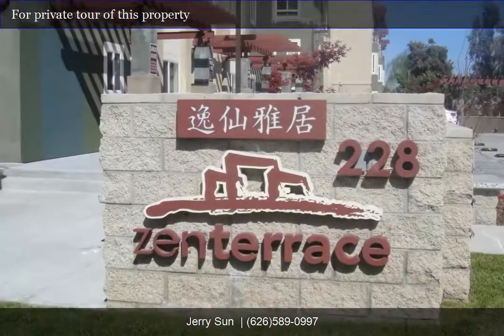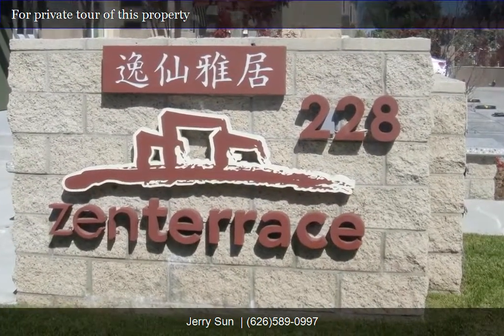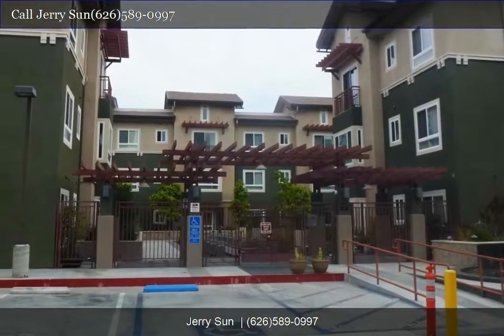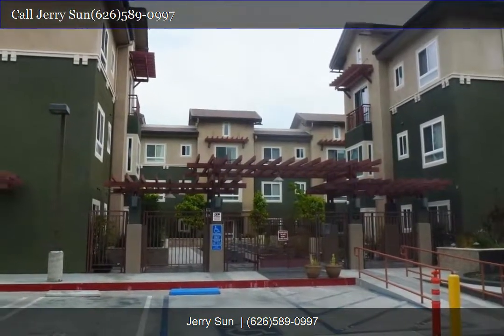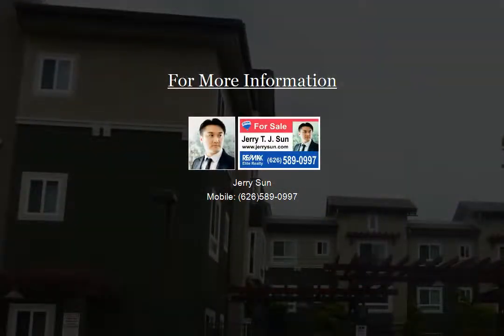Thank you for touring our listing website. For a personal tour of this property, please contact us today at 626-589-0997. We look forward to your call, from Fiercely Metro Realtors.